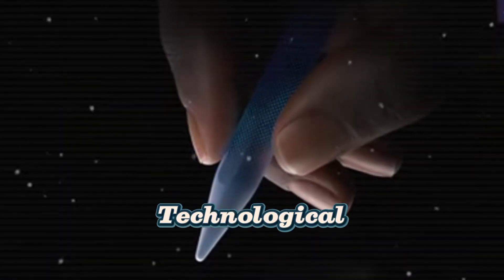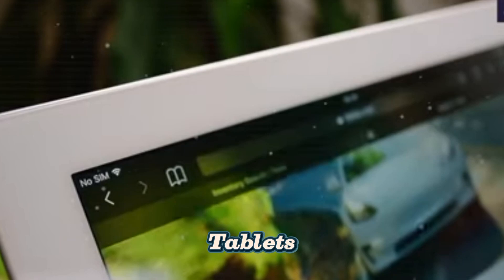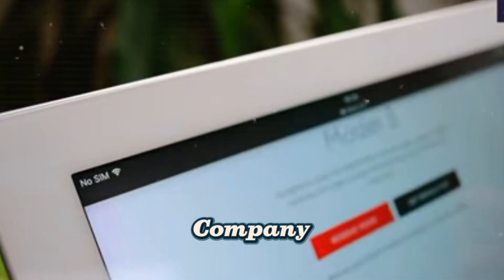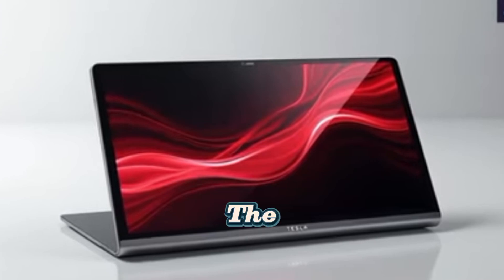Tesla Pi Pad — a technological revolution redefining the future of tablets. Tesla, an iconic company in technological innovation, presents its latest product: the Tesla Pi Pad.